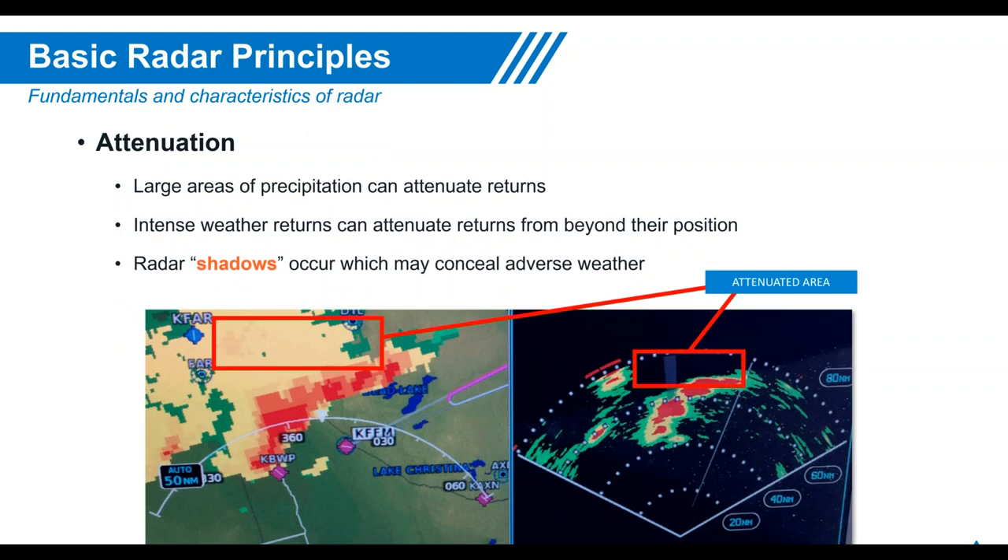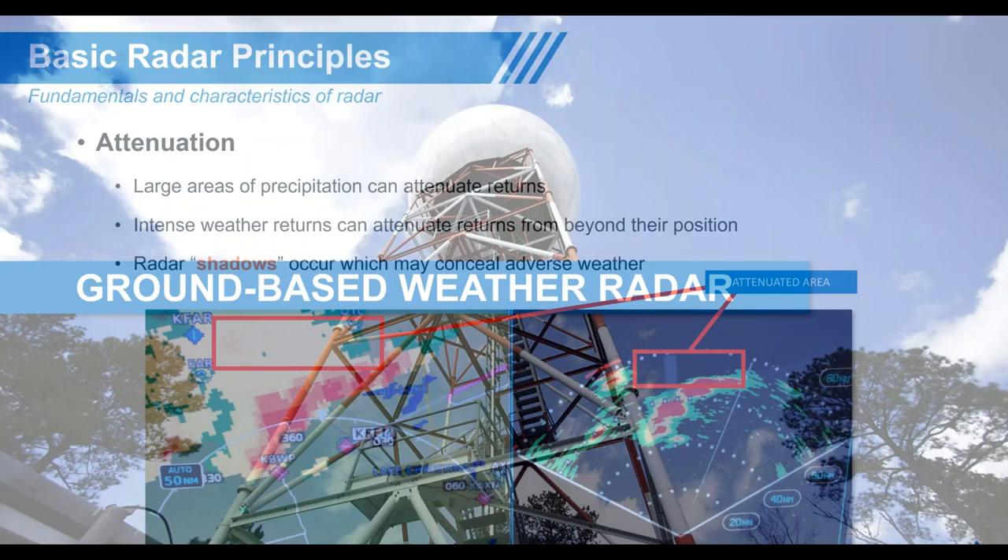Attenuation means the signal is scattered or absorbed, preventing it from painting the picture behind a storm cell or mountain. The attenuated area behind a large cell creates a shadow — the signal cannot pass through enough to paint the weather behind it. Shadows can be dangerous but are also extremely beneficial: behind cities returns still appear, but behind a severe cell there's often a complete shadow, which is a good indication of a real weather cell.